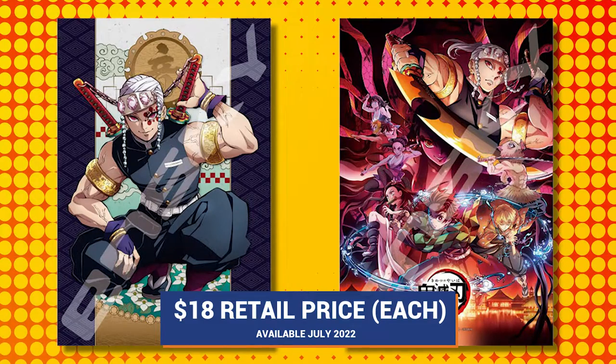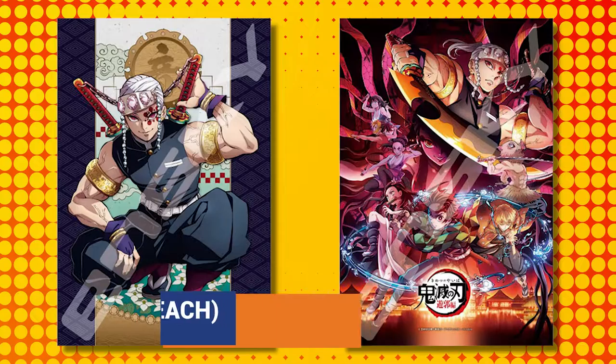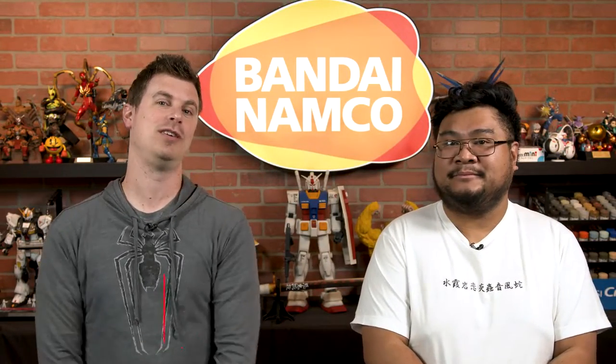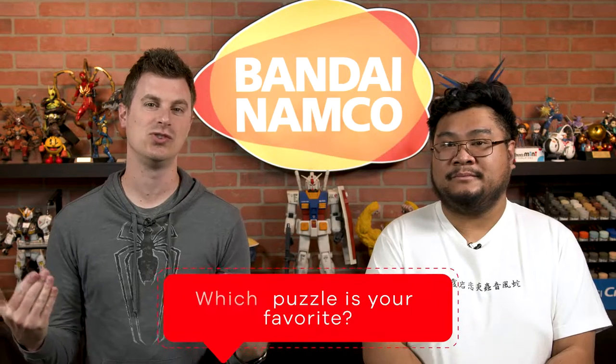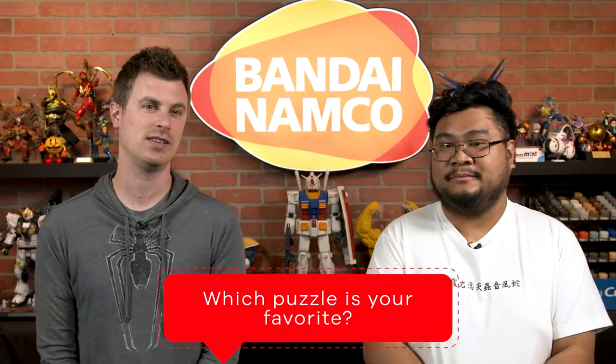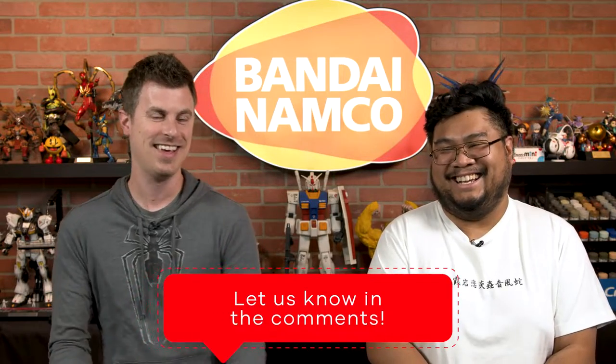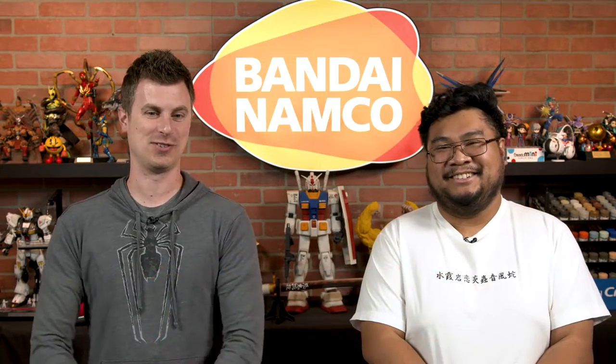So which one are you getting first? That's going to be tough — might be Tengen right from the get-go. Absolutely, that's going to be my choice as well. And we want to hear from you, the viewers out there — which of these puzzles do you find fit your fancy? Is one flashier than the other? We're kind of leaning towards one side, but obviously there's no wrong choices with either of them.